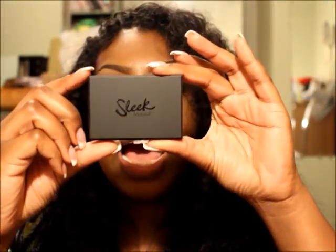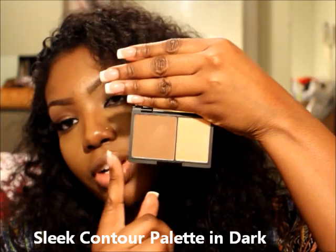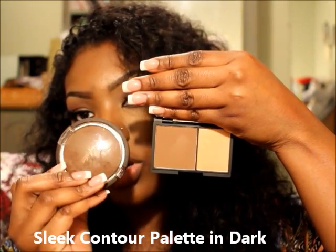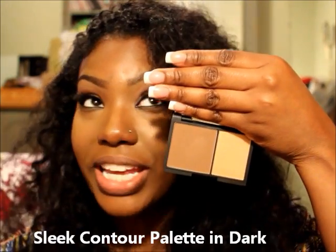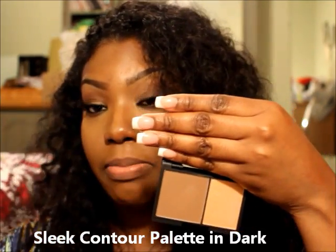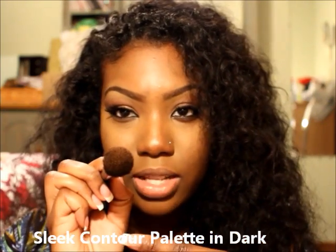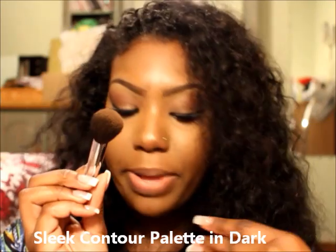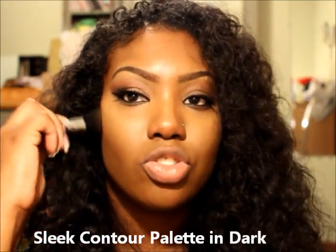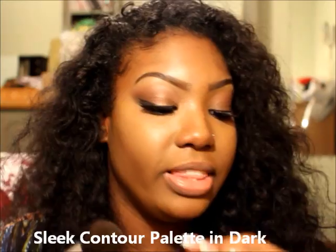This is the Sleek Highlight and Contour Palette in Dark. It's a softer effect — not as harsh as the pressed powder from Black Radiant and not as illuminating as the Shea Moisture one. But there's something about this contour powder that I absolutely cannot live without. I don't know if it's because it's just blendable or just so soft — it's a really soft powder but still pigmented. It's a little more brown in tone and picks up really well. You can see it's a little more harsh on the skin, but this is the one I prefer for my nose.